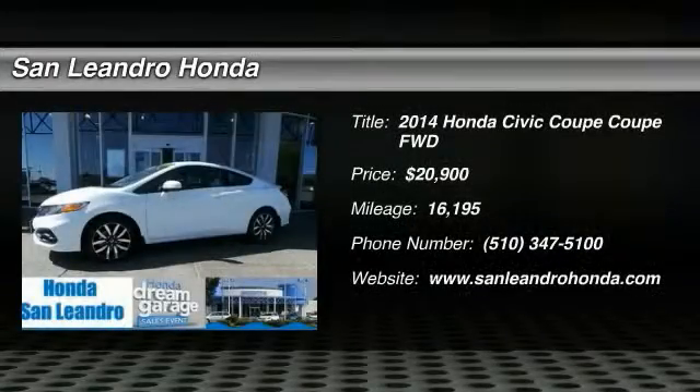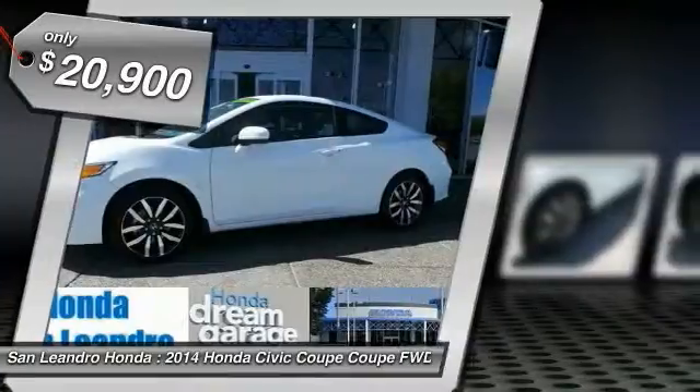The 2014 Honda Civic: practical, awesome gas mileage, and incredibly reliable — and is priced below $25,000.